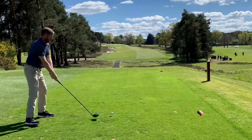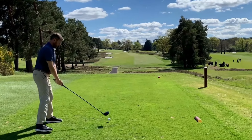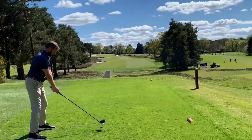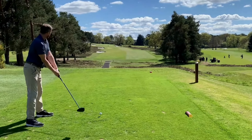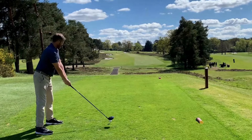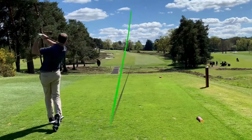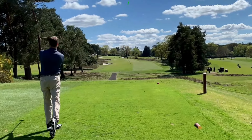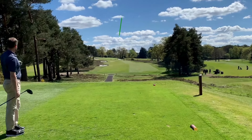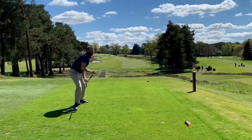Alright, last drive of the day. 18th hole, right the way up the hill. Long way in the distance, 390 yards. Here we go. Straight up the hill, long way up the hill, right in the middle of the fairway. Yep, nice one to finish on. Well done, son.